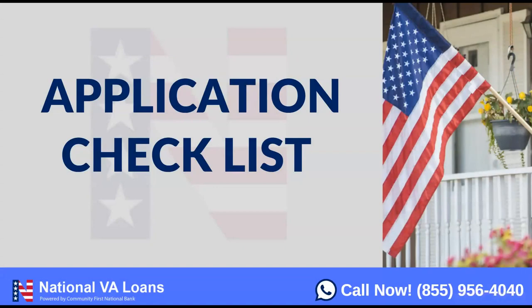Hello, this is Jeff Newton with National VA Loans. To contact us, it's 855-956-4040. Or as always, you can check us out at nationalvaloans.com. And of course, you can always find us on YouTube — just search for National VA Loans.